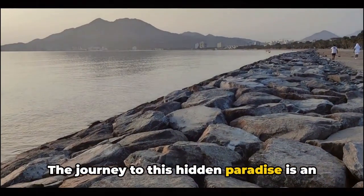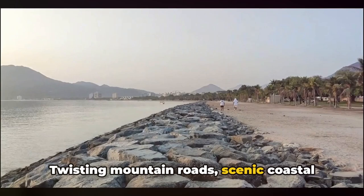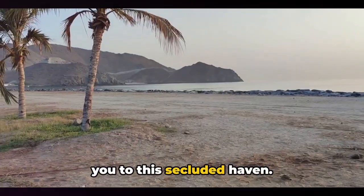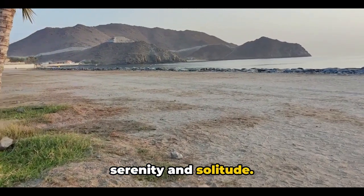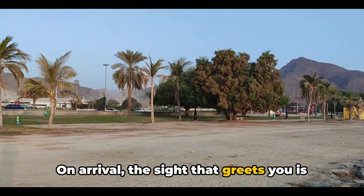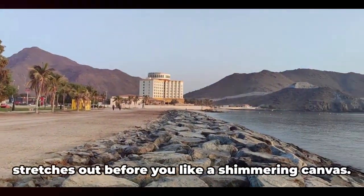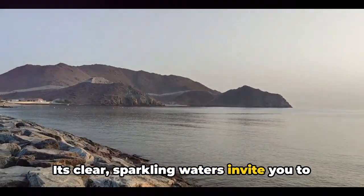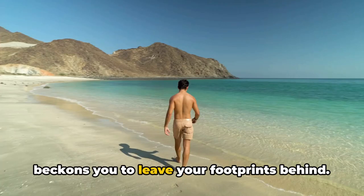The journey to this hidden paradise is an adventure in itself. Twisting mountain roads, scenic coastal views, and the thrill of anticipation lead you to this secluded haven. It's like a treasure hunt where the prize is an unforgettable experience of serenity and solitude. On arrival, the sight that greets you is one of unparalleled beauty. The beach, untouched and unspoiled, stretches out before you like a shimmering canvas. Its clear sparkling waters invite you to dive into tranquility, while the soft sand beckons you to leave your footprints behind.